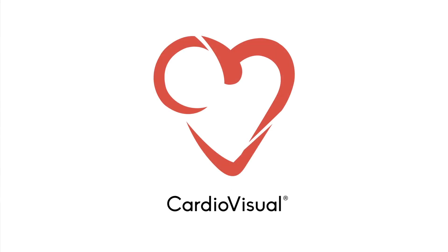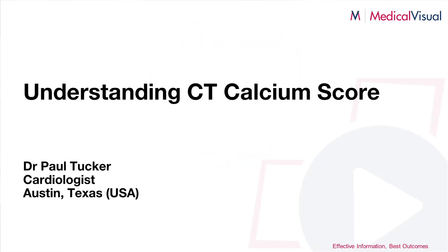Hi, my name is Dr. Paul Tucker and I'm here to talk to you today about the calcium score or HeartSaver CT. It has a number of different names, but ultimately the most common name is the calcium score. This is a test that we do routinely in cardiology. It's looking for plaque in the heart arteries.